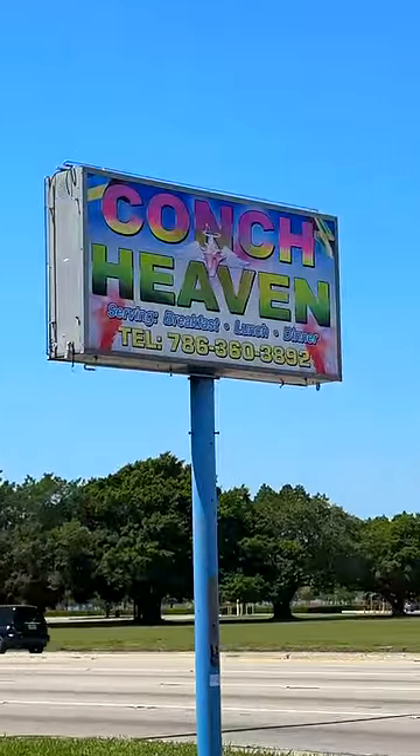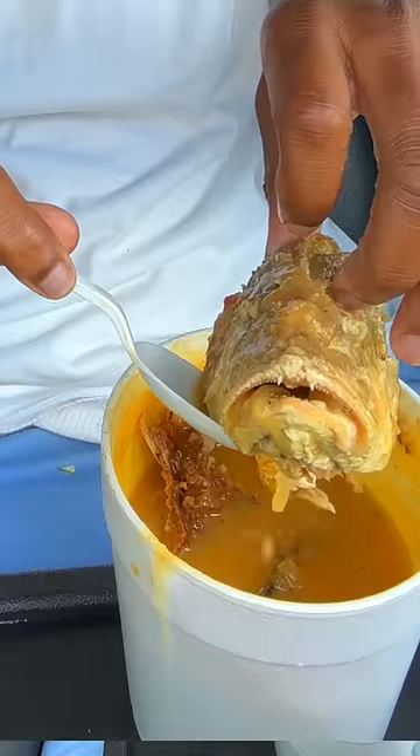Reviewing Bahamian food from a place called Conk Heaven in Miami, Florida. The last five times I've been down here, I've missed this place. So let's see what it's hitting on.